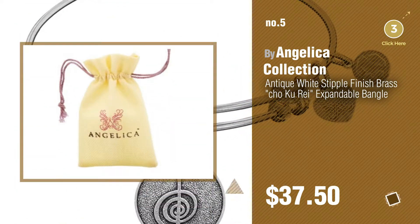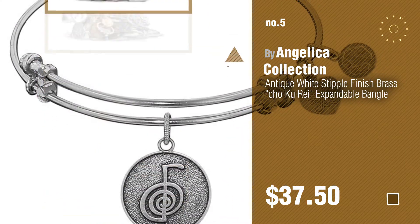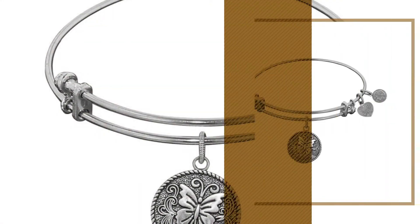Number five, also by Angelica collection. Find these Angelica jewelry at up to 70% off by clicking the circle in the corner.